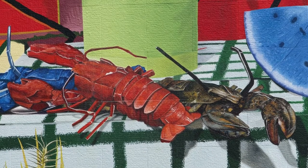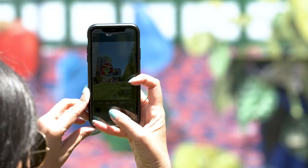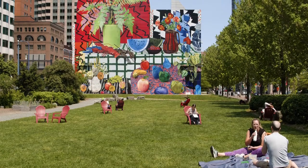We see these lobsters but they're red and blue. We see the watermelon but it's completely blue. So he's really playing with the distortion of reality, and it makes us challenge what we see in our everyday lives.